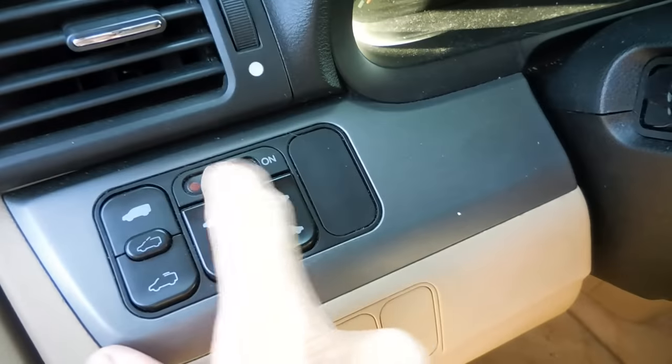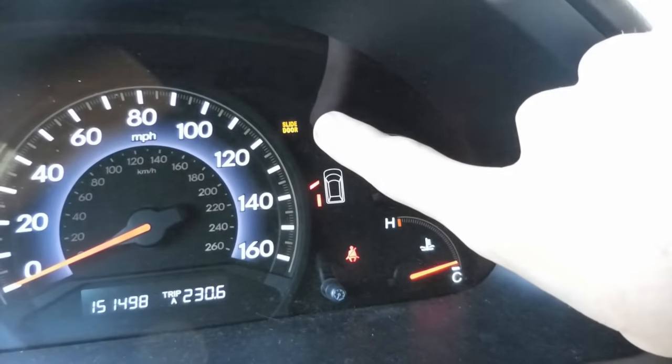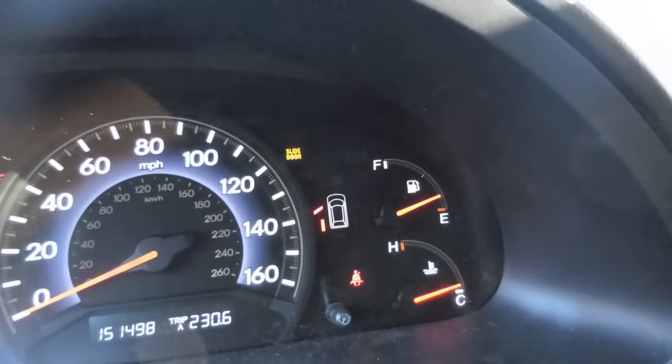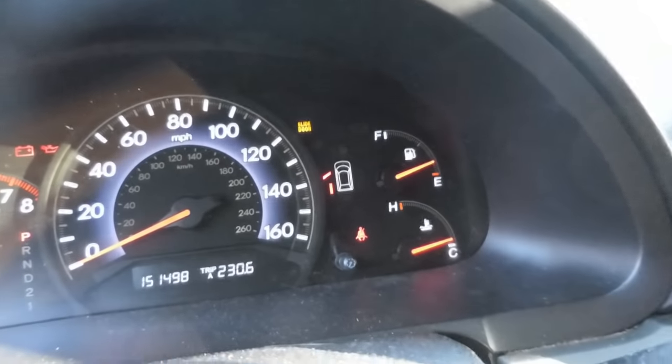In order to actually get it to close, you have to come over to the switch on the dash here, turn it to manual mode, and then go close it manually. When this happens, you'll have this light up here that stays on for the slide door, which indicates that an error code has been triggered for one reason or another — something's failing.